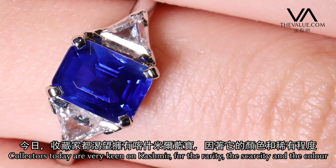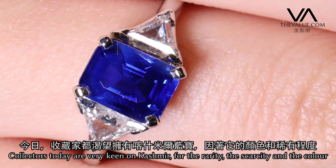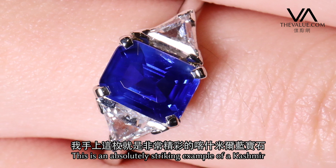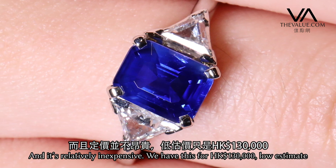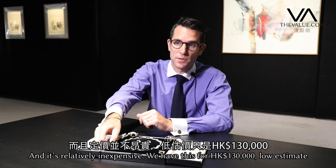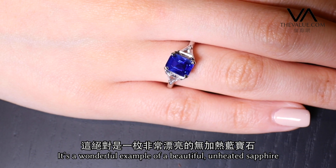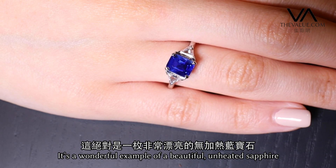Collectors today are very, very keen on cashmere for the rarity, the scarcity and the colour. This is an absolutely striking example, and it's relatively inexpensive — we have this in for 130,000 Hong Kong dollars low estimate. It's a wonderful example of a beautiful, beautiful unheated cashmere sapphire.